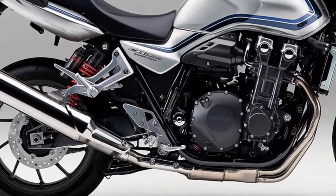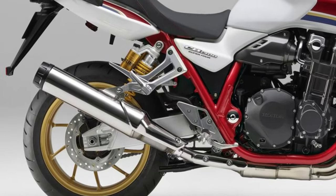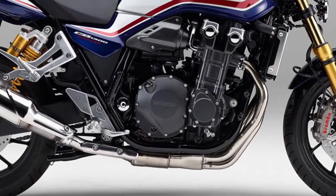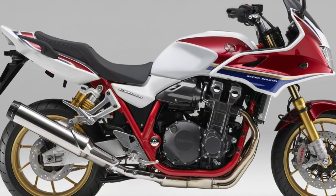Aggressive styling. The CB1300 boasts aggressive styling cues including a muscular fuel tank, angular bodywork, and a minimalist tail section, giving it a distinctive and dynamic appearance that sets it apart from the competition.